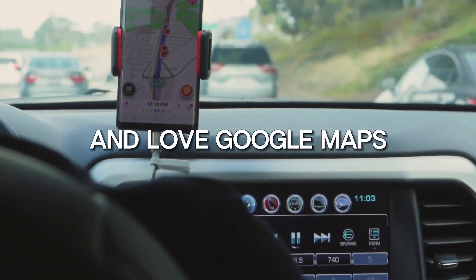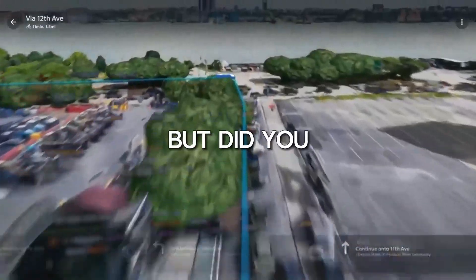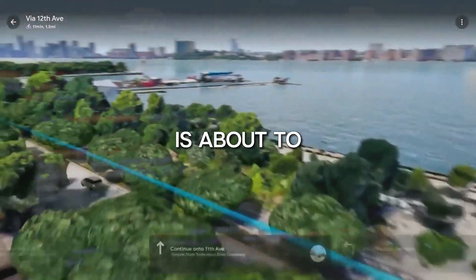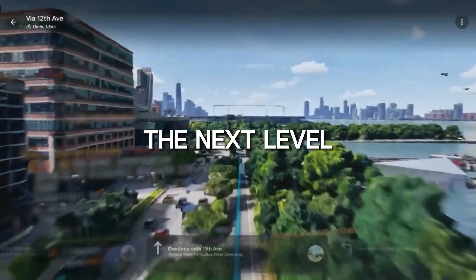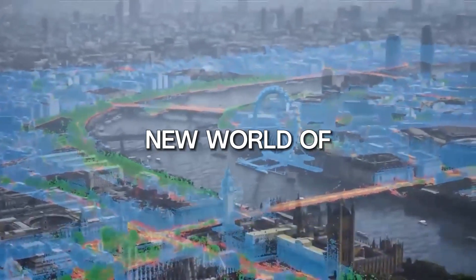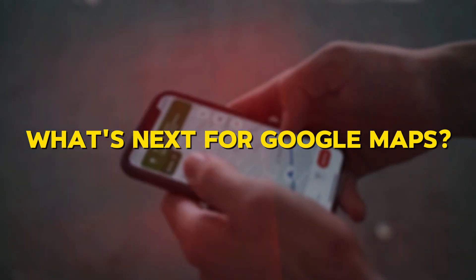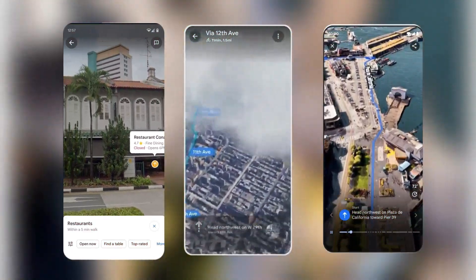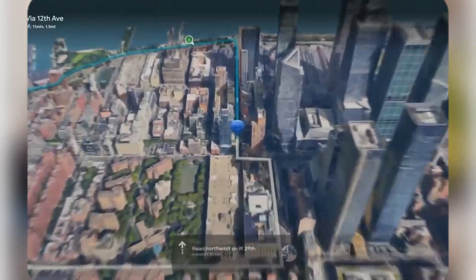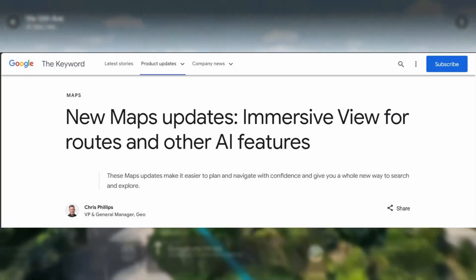We all know and love Google Maps for its ability to get us from point A to point B. But did you know that the power of AI is about to take Google Maps to the next level? We are going to witness a whole new world of features and functionality that will make our navigation experience even better. Google has integrated five unique features to its map, and we will be looking at them one after another.